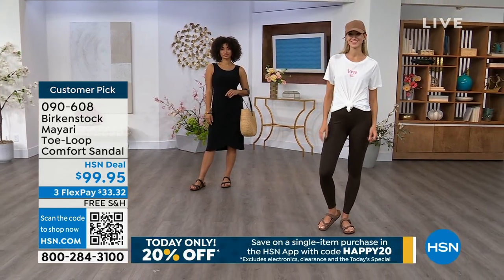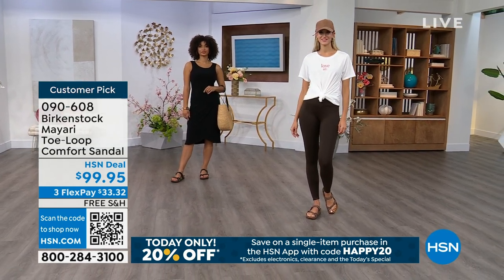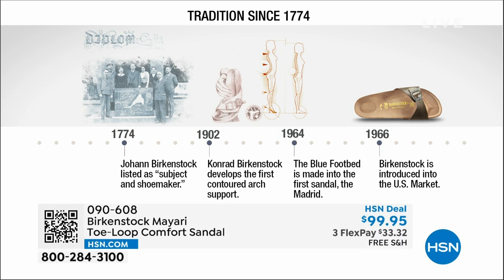Throughout the hour, we're going to talk about the history and timeline of Birkenstock, because when we say consistent, that's what we mean. Birkenstock has been around since 1774 — there are not many shoe brands that can say that. Next year we're going to celebrate 250 years of being a brand. The consistency and heritage of this brand has been around for 250 years.